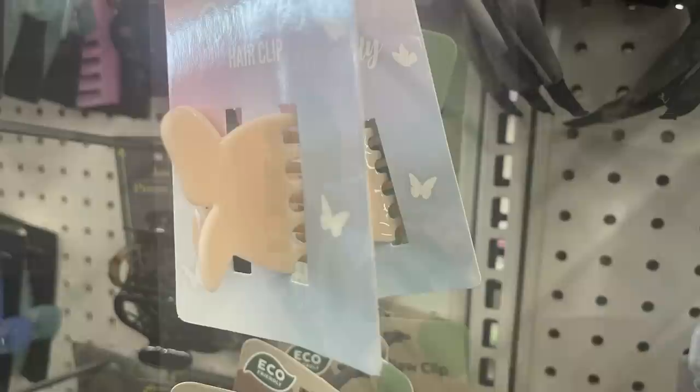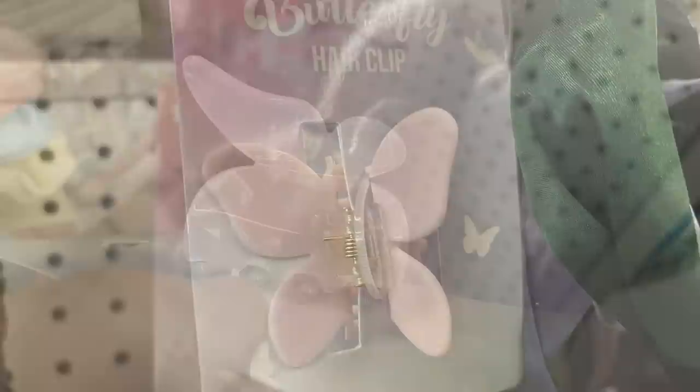Then they had large butterfly clips — just one per pack since it's a larger size — in teal, peach, soft pink, and pearl. There's also a large daisy claw clip with a yellow center.